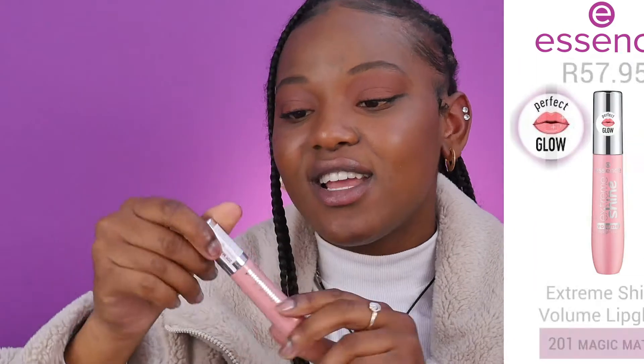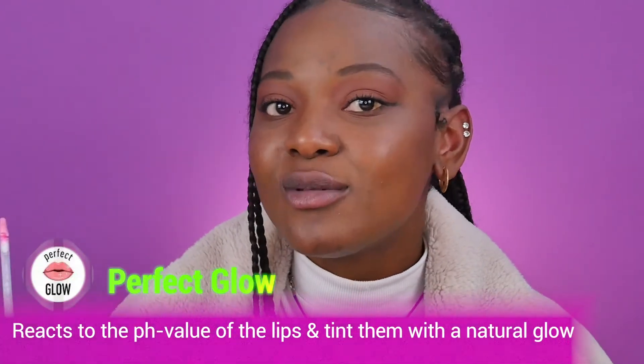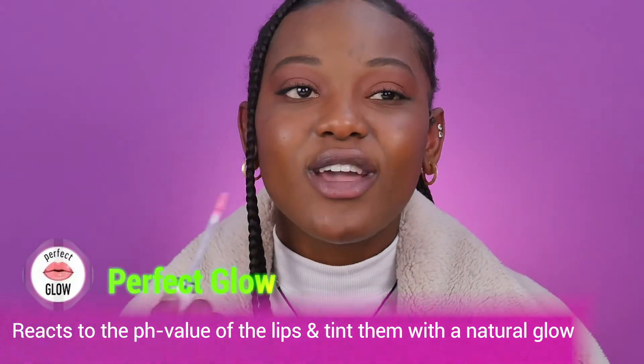Over here we have Magic Match — I love the pigment and the pink. A fun fact: this lip gloss actually absorbs the pH on your lips, so everyone gets a different effect. I love the formula; it gives me the perfect shine and it matches my pH so it comes out very pink. I love how you can slowly see the changes based on the pH of your lips.